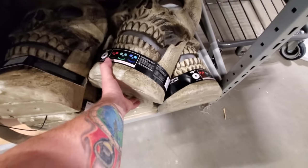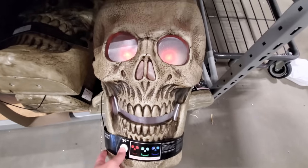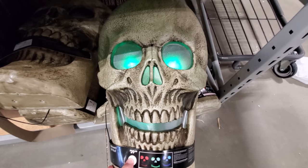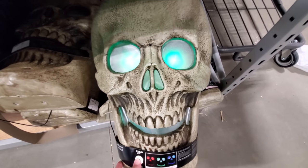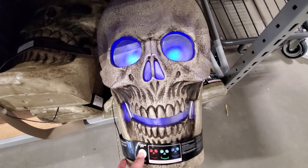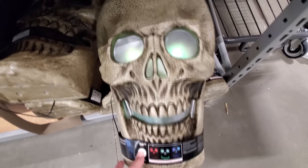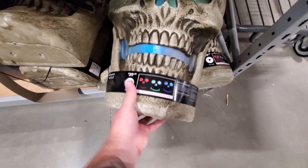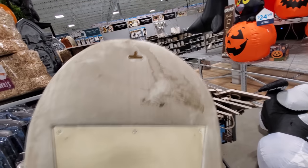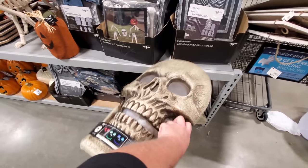Okay, here's something we haven't seen — look at this. Giant skull, and he lights up. He changes colors. That is sweet, I love that. I wonder how he hangs. He's got one of these — you just put a screw in the wall or something, and that's how he hangs up. That's awesome.